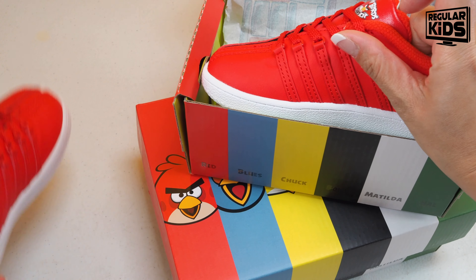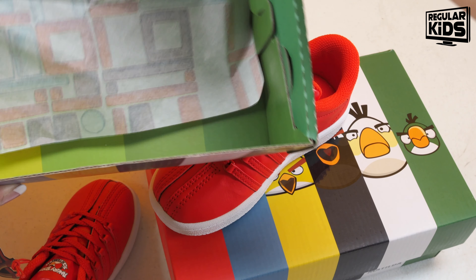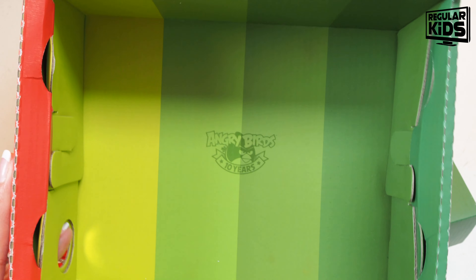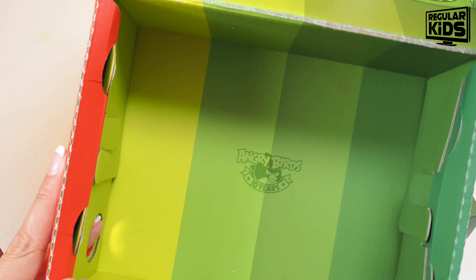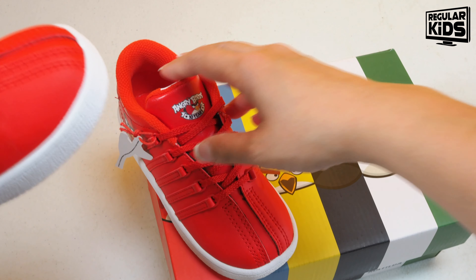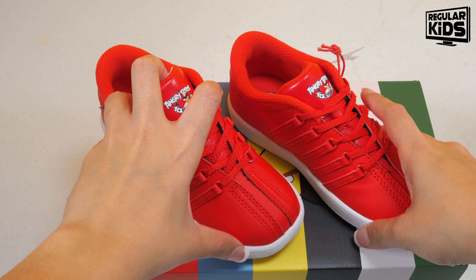This is the Forever Red version for the infants — unisex. Taking a look inside the box, it's really cute. They really thought about this packaging. I probably wouldn't throw it away since it's so cute. Angry Birds 10 years — the game came out in 2009 and these shoes were released in December of 2019.